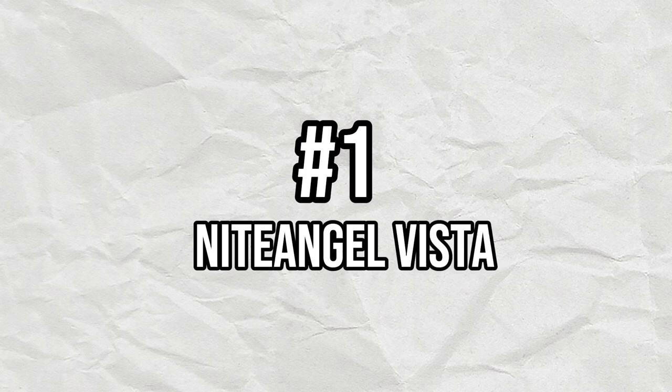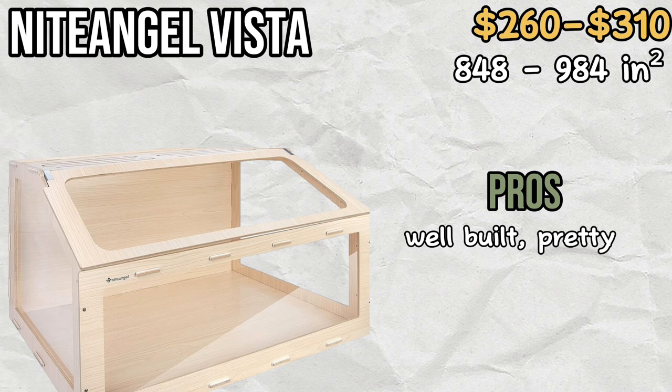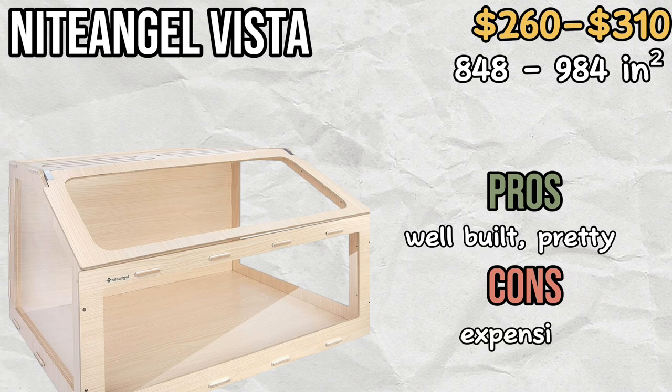And finally, my number one pick for the best hamster cage: the Niteangel Vista enclosure. This cage is stunning and well built, and I don't think I have ever read a negative review for a Niteangel cage. However, this cage does have some cons, the main one being its hefty price tag, coming in as the most expensive cage on this list.